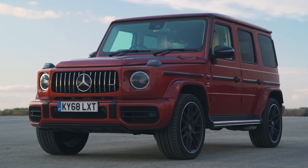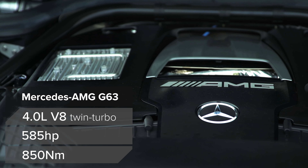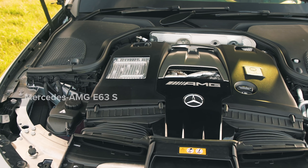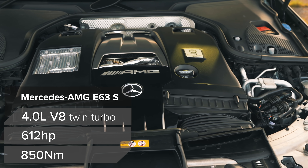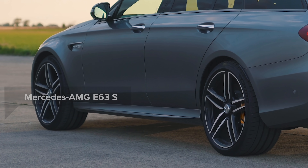May seem odd but it actually makes sort of sense. You see, this has a 4-litre twin-turbo V8, 585 horsepower and 850 newton-metres of torque, four-wheel drive, and an automatic gearbox. That E63 S has the same engine pretty much — a 4-litre twin-turbo V8 but tuned to 612 horsepower, still 850 newton-metres of torque, four-wheel drive, automatic gearbox.